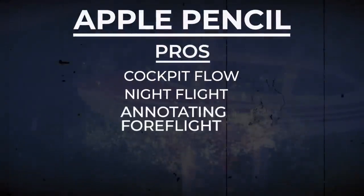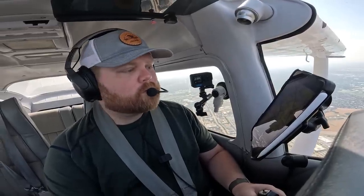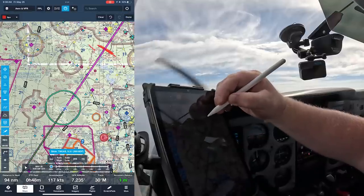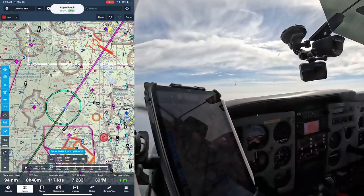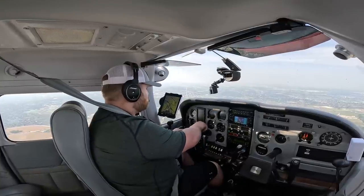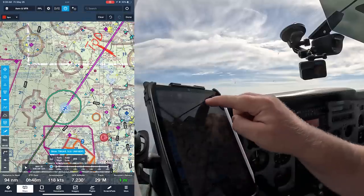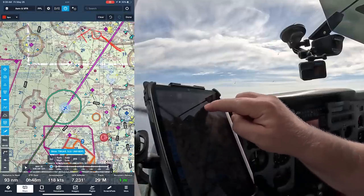Another handy trick is annotating ForeFlight as you're going along. This could be for staying X miles away from thunderstorms — you can just draw it right on the map — or putting a really obvious top-of-descent line on your flight path. You can still do this with your finger instead of the pencil, but the nice thing about using the pencil is that ForeFlight automatically knows you're drawing, so there are no extra buttons to push. With your finger you have to select the draw function and then deselect it when you're done, which makes it a little clunkier. With the pencil it's all right there — pretty intuitive.